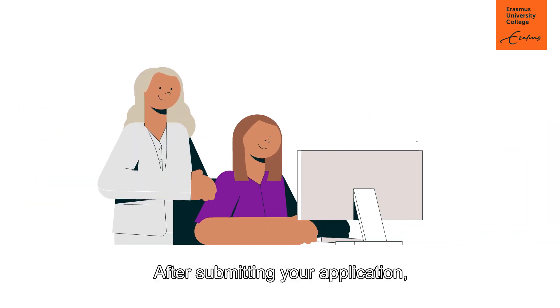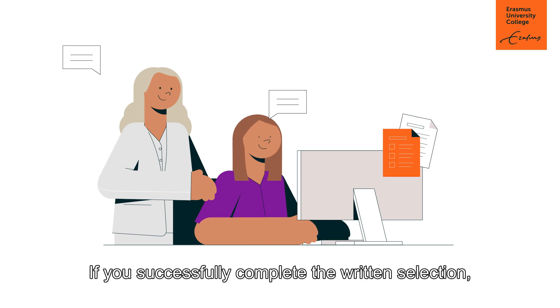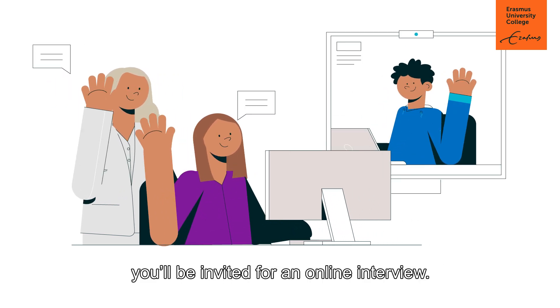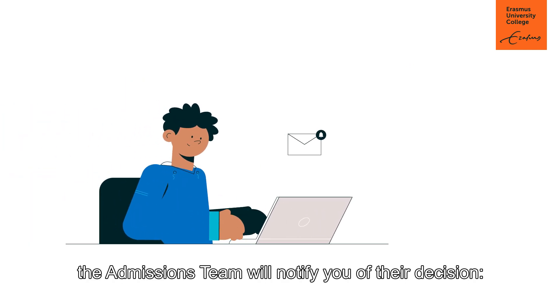After submitting your application, the admissions team will review it. If you successfully complete the written selection, you'll be invited for an online interview. After the interview, the admissions team will notify you of their decision.